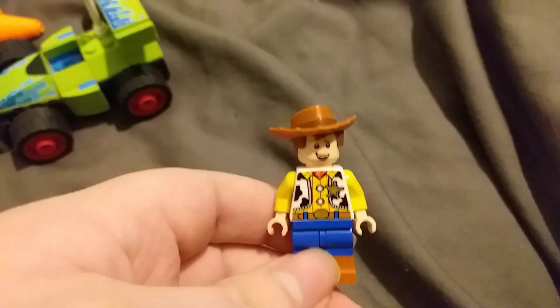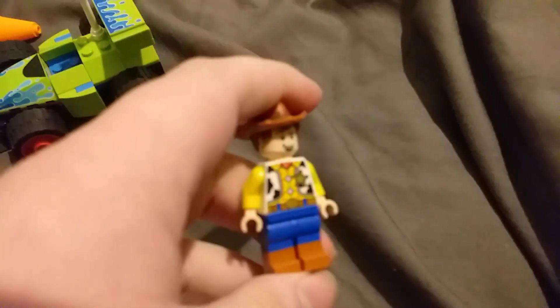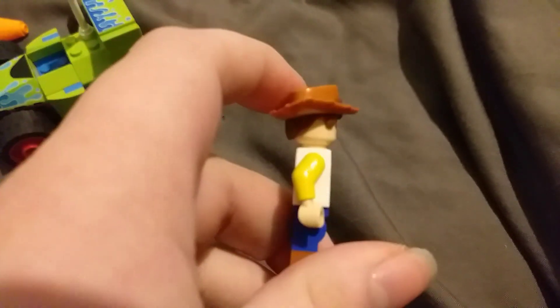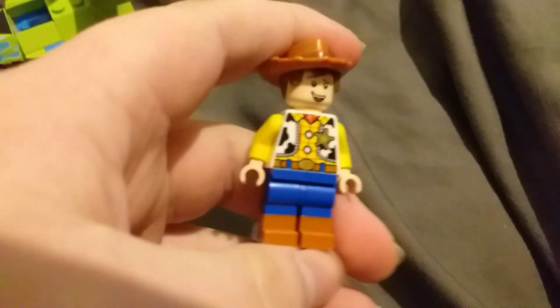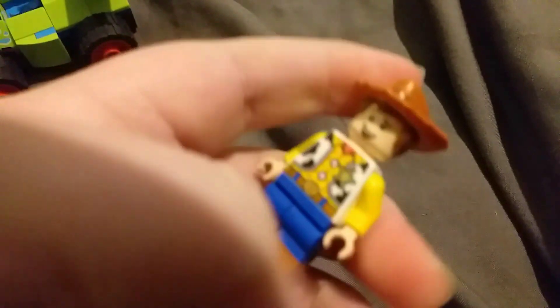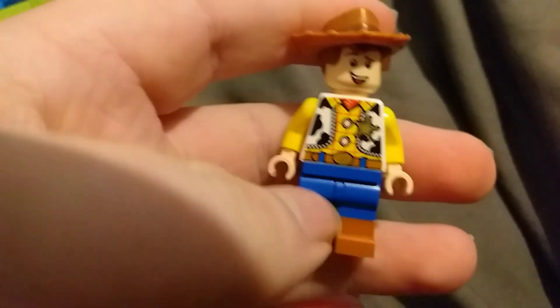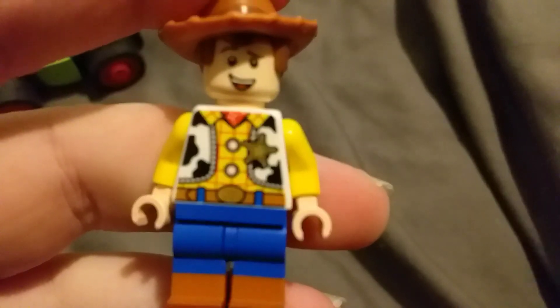And here's Sheriff Woody. Like other sets, but this is my first time reviewing him. It's really got good detailed printing here, but there's no arm printing for some reason. He's got dual molded legs — they used the same molds as the Bob the Builder figures. I like the belt, the torso pin. I love the badge — nice detail there.